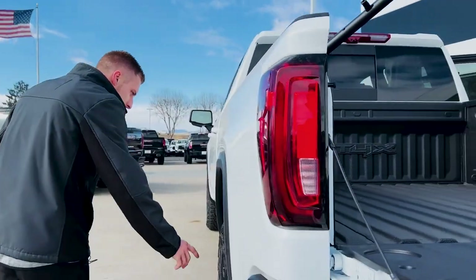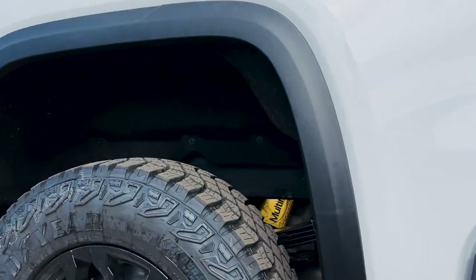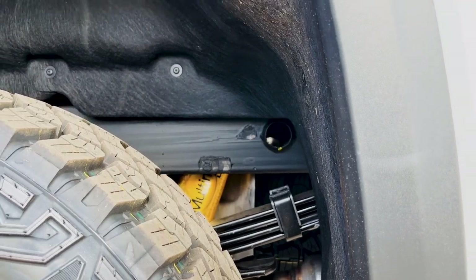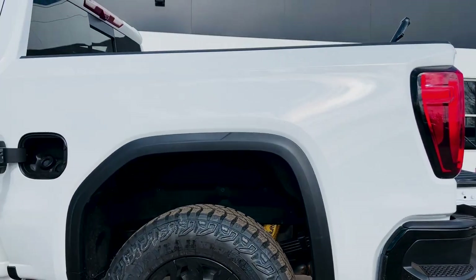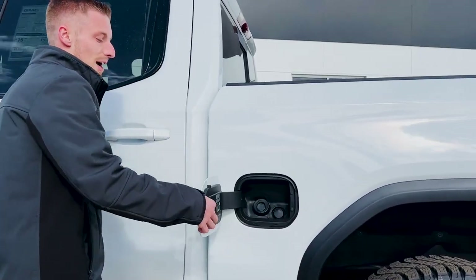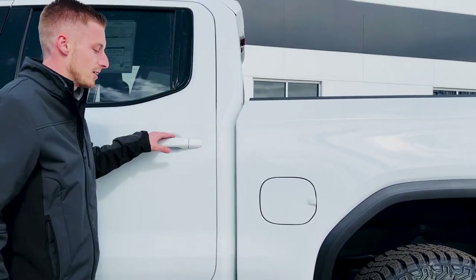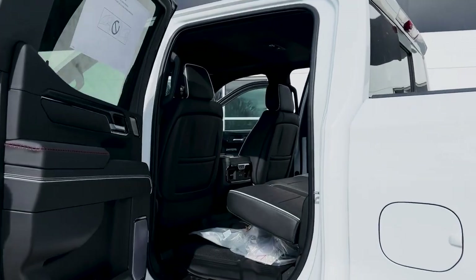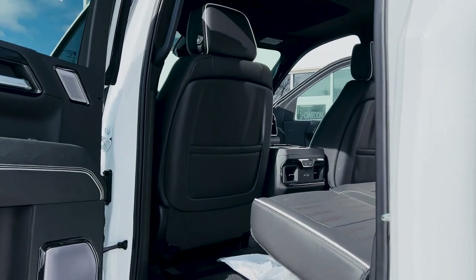Underneath, you do have the DSSV shocks to help you when you're off-road, helping you go through any ruts and anything like that. They do ride really well on the asphalt as well if it's going to be a pavement princess. Cap-less fuel system, just like the AT4s and Denalis or any other GM vehicle these days. You will need that a lot with this being the 6.2 liter — she will be thirsty.